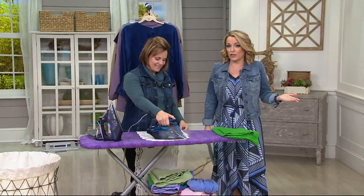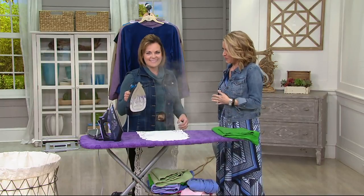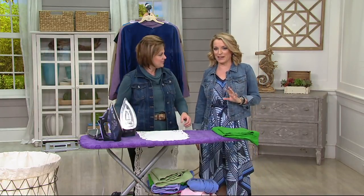Ironing, you know, it's something we have to do. Maybe we don't love it. A Rowenta changed — you and a Rowenta, I should say. I've got to give you credit, my friend. It changed the way I felt about ironing.